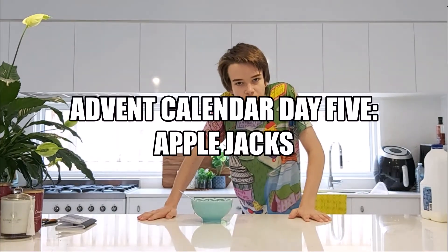Cereal. Do you want to eat some cereals but you don't know which one to choose? Just log into the internet and watch Cereal Reviews AU.